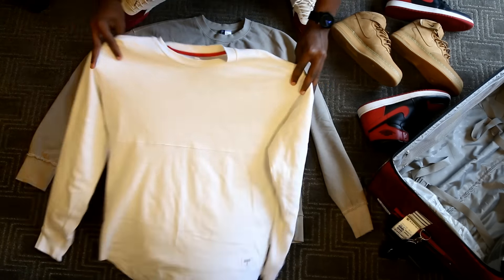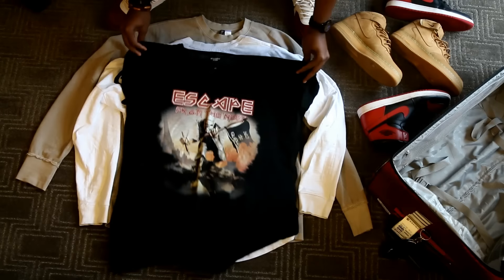Next up I have this Supreme long sleeve top. It's all white, of course, large on the bottom. I've had this one for a while, and it actually has 'Supreme' on the back. So that's my second thing I brought for tops.